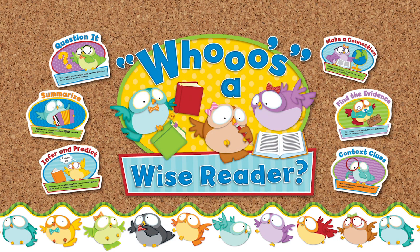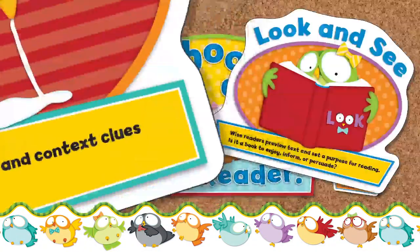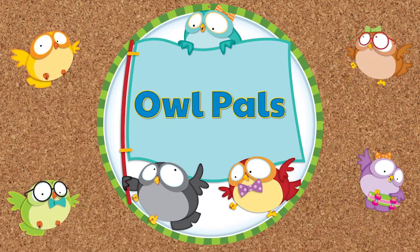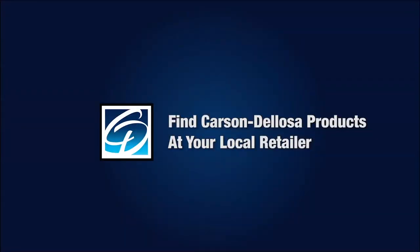And introducing the Owl Pals Reading Strategies. These fun educational cards offer reading and writing tips for grades K-5. Find Owl Pals and all Carson DeLosa products at your local retailer today.